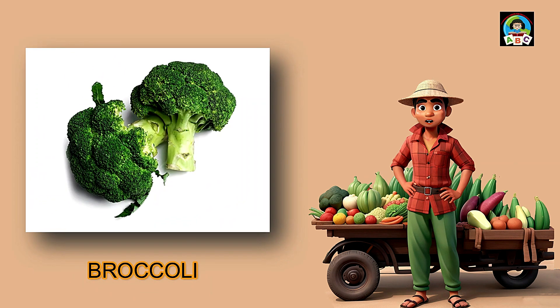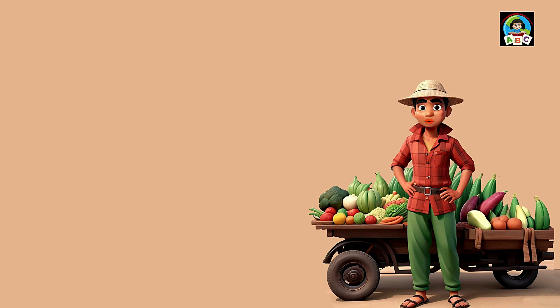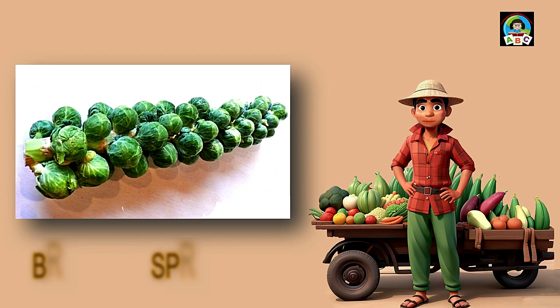Broccoli is like little green trees that make toddlers strong. Filled with vitamins A and C, these tasty florets are excellent for your health. The vitamins in broccoli help toddlers' skin stay nice and their immune systems stay strong. So when you munch on these mini trees, you're not just eating veggies — you're growing into a healthy and happy little one.